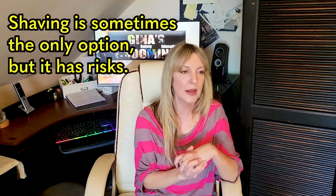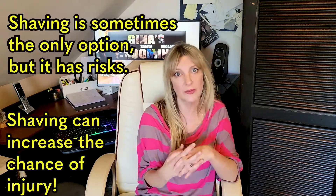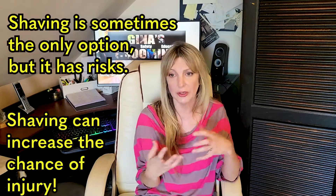One important thing about shaving: don't think it's always the easiest option. With shaving you also increase the likelihood of injury to your dog because you can nick the skin. If a dog has moles or bumps and you're going all the way down to the skin, that increases the likelihood of injury, so be careful.